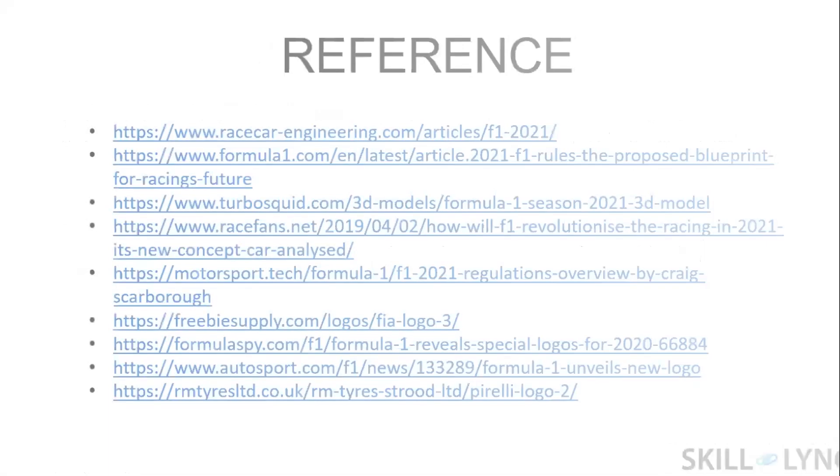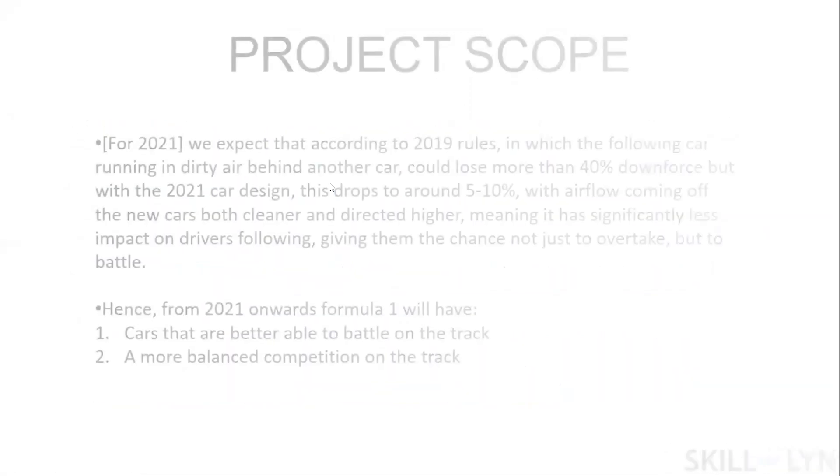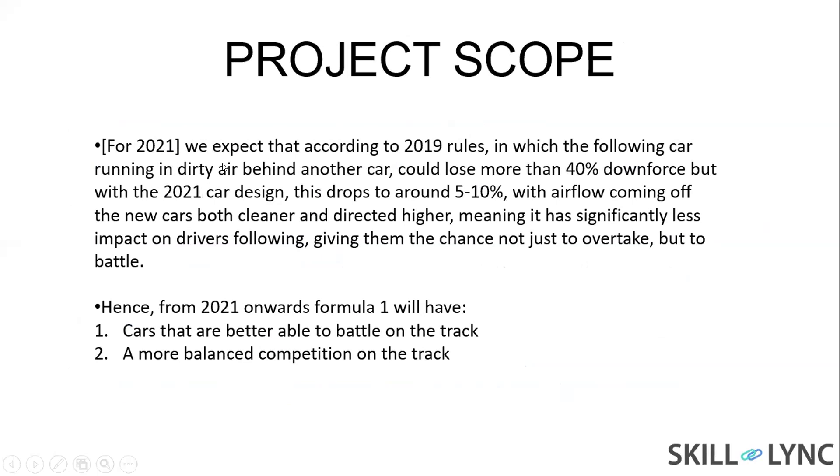These are the references I have cited. Finally, the project scope for 2021: according to 2019 rules, a following car running in dirty air behind another car could lose 40% downforce. But with the 2021 car design, the downforce dropped to 5-10%, with airflow coming off the new car both cleaner and directed higher, meaning significantly less impact on the following driver, giving them the chance to overtake. From 2021 onwards, Formula 1 will have cars that are better able to battle on the track and provide more balanced competition.